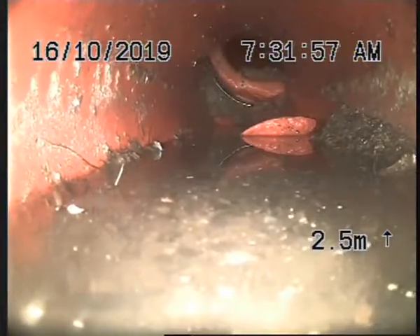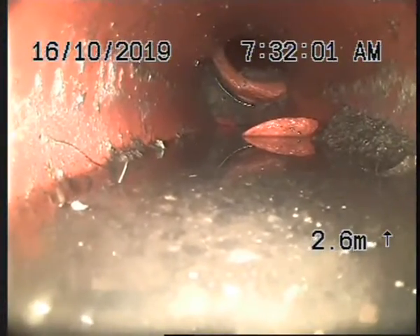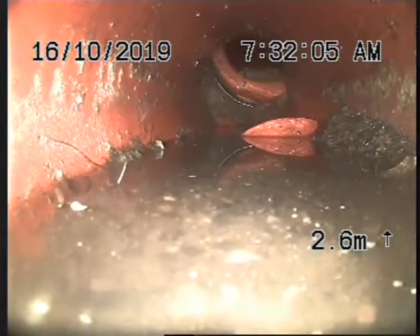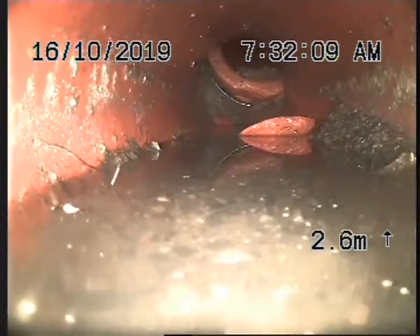Continuation of the drains here at number 10B Elizabeth Street in Moira. In chapter one we've camera-inspected through the toilet branch line to have a quick look at the main trunk — that looks fine.